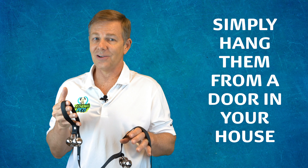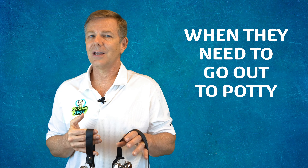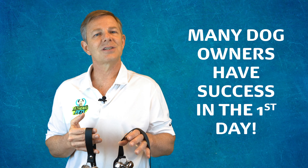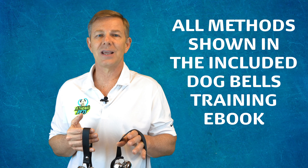Simply hang them from a door in your house, teach your dog to ring them when they need to go out to potty. Many dog owners have success in the first day, but with a little effort your dog can do this in under a week. All methods shown in the included dogbells training ebook.